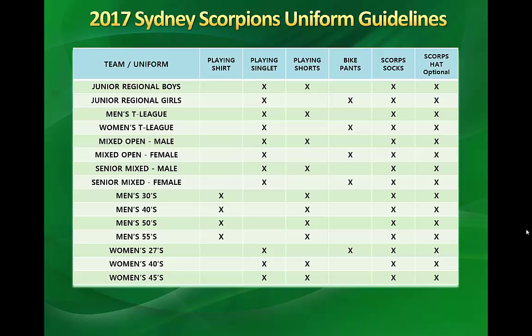For example, if you're a new player in men's T-League, you need to order yourself a playing singlet and playing shorts. Scorpions socks are compulsory for all players, and similarly Scorpions hats — if you're intending to wear a hat at NTL, it needs to be a TFA Scorpions approved hat.